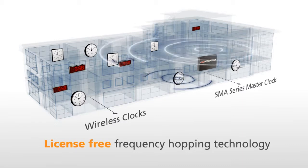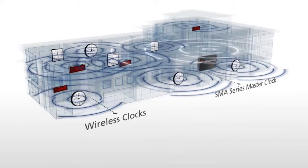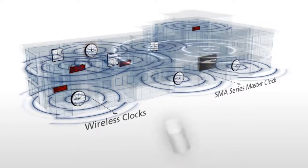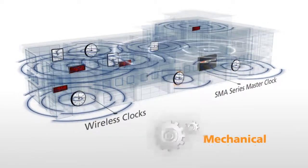Once the clocks receive the time from the master clock, they send back extremely useful information about themselves, such as battery life, signal strength, and mechanical or display status.